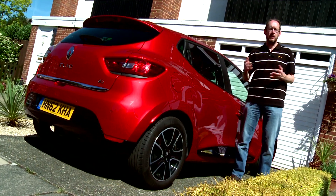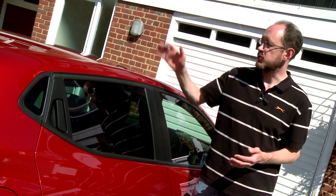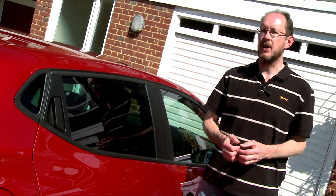As if that wasn't enough, buyers can make their car even more individual by personalising it, with a choice of roof decals as well as different colours of alloy wheel and exterior trim, so no two Clios need ever look alike.